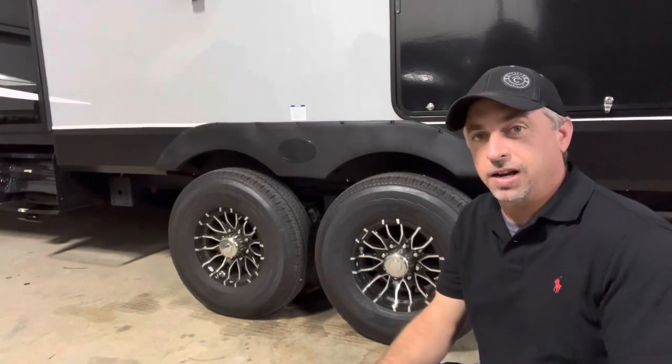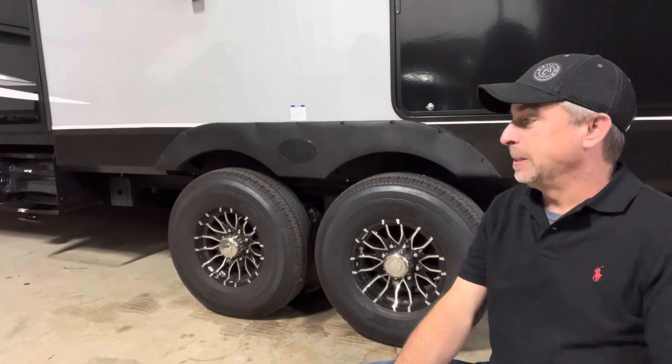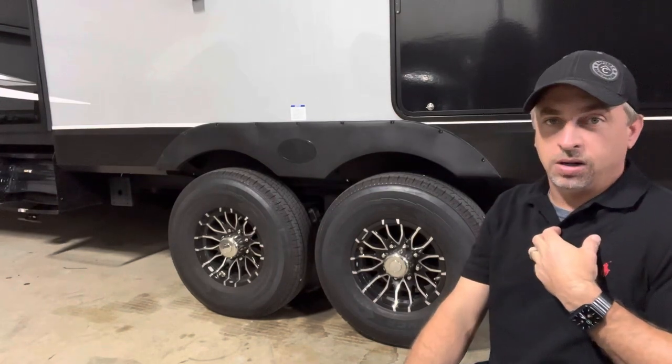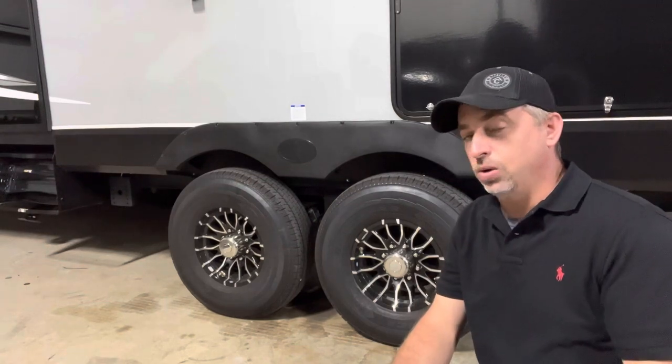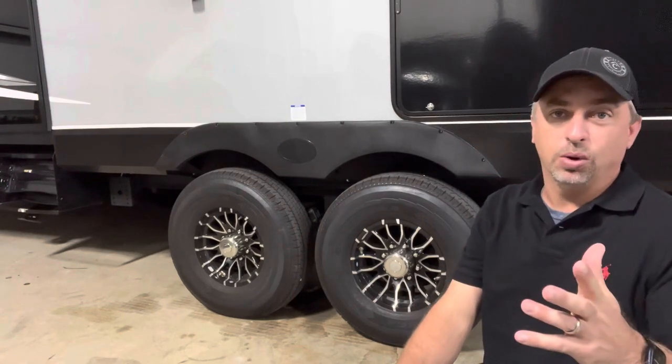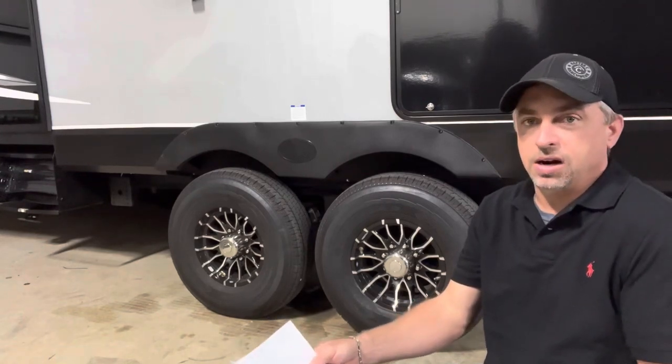Today we're going to do a video on tires. I'm guilty of it — I used to run big toy haulers, put brand new tires on them, get 200 miles down the road and have two blowouts. What did I miss? I put brand new tires on this camper, but back then I wasn't paying attention to the speed rating.